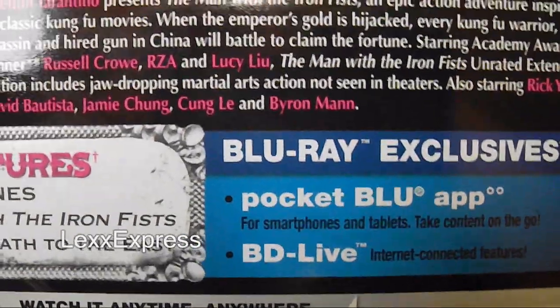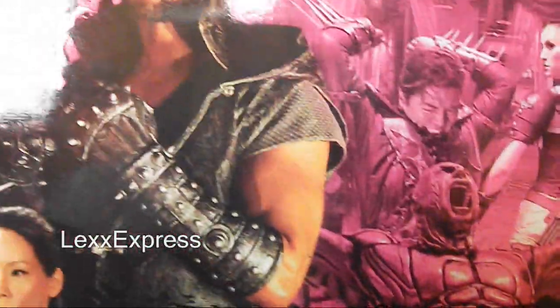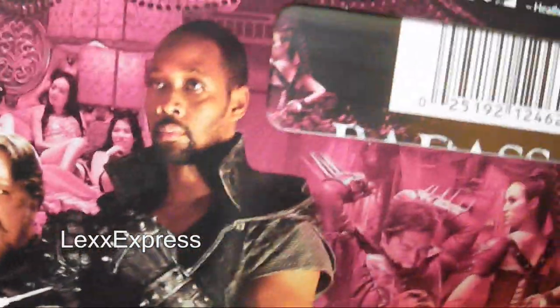For Blu-ray exclusives it has BD Live and the Pocket Blu app. The back has a foil feel to the artwork, and Russell Crowe is featured on the bottom — pretty nice slip cover overall.